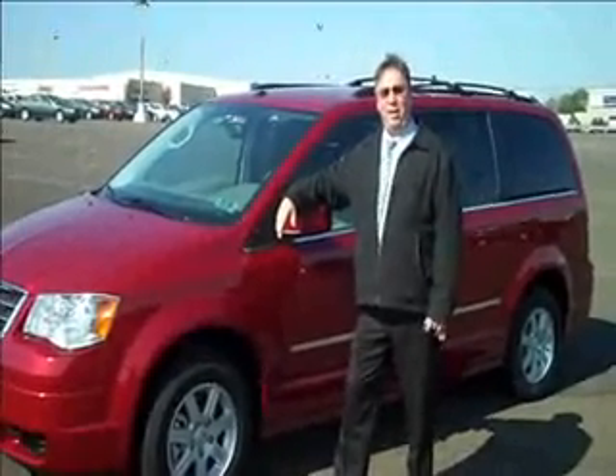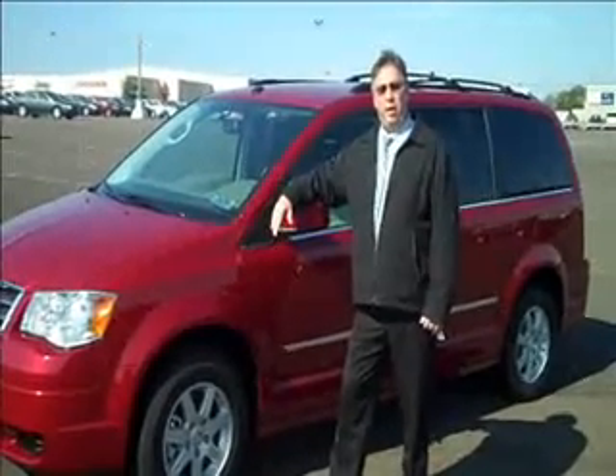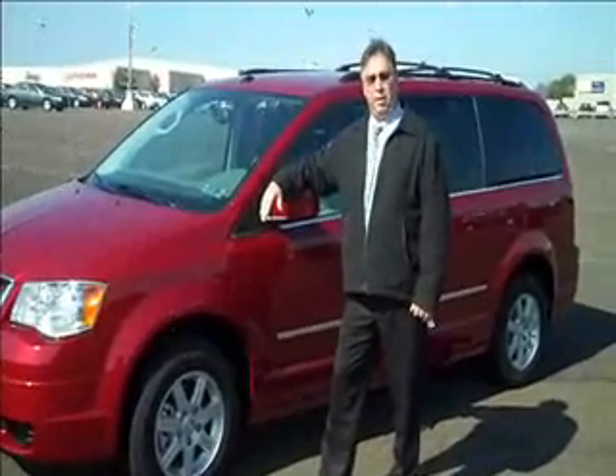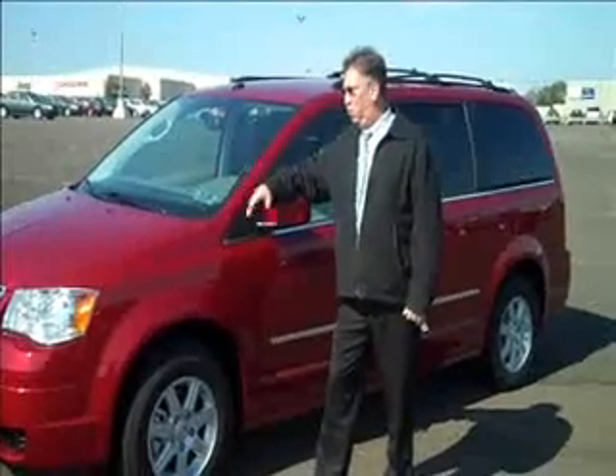Chrysler invented the minivan. In 1984, they came out with the idea for a minivan — nobody else had thought of it before then. They've controlled the market ever since. Today, they still have 37% of the market, by far the biggest share. The reason they have the market is because of the product they put out. It's the best one on the market.